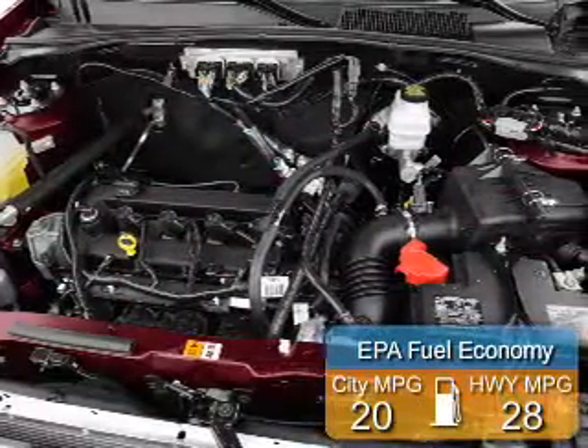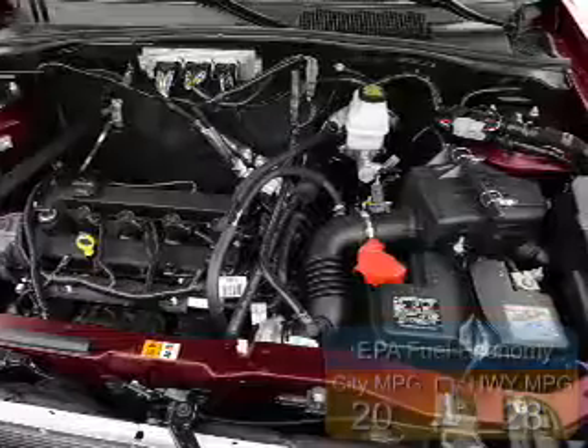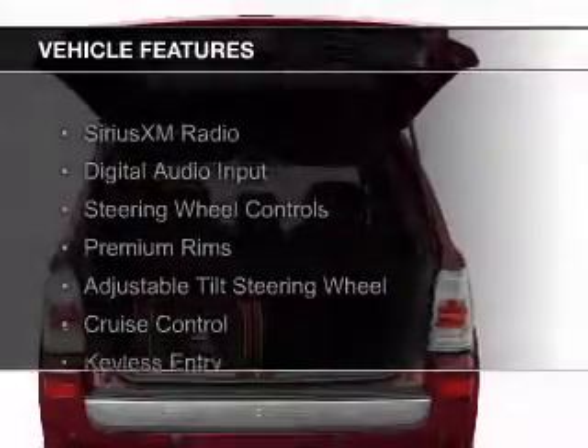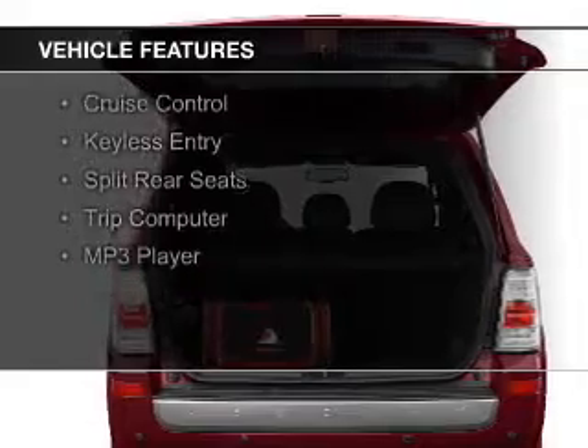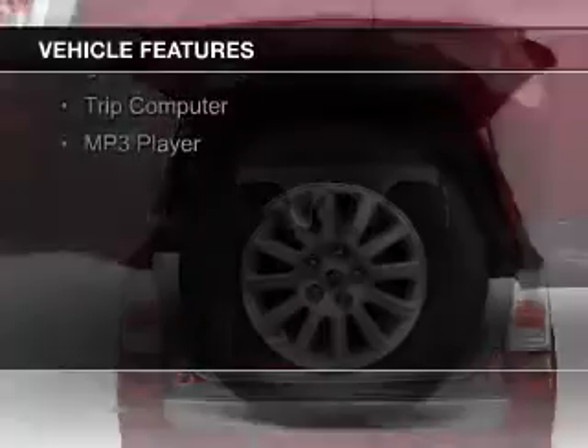Great fuel efficiency saves you money by requiring fewer trips to the gas station. The features include Sirius XM satellite radio, digital audio input, steering wheel controls, and premium rims.